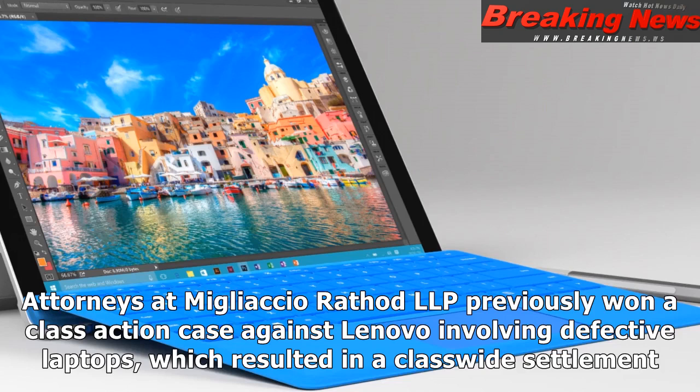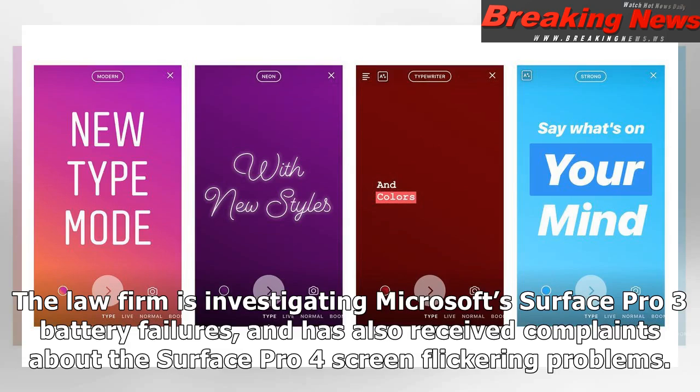Attorneys at Mugliaccio & Rattled LLP previously won a class action case against Lenovo involving defective laptops, which resulted in a class-wide settlement. The law firm is investigating Microsoft's Surface Pro 3 battery failures and has also received complaints about the Surface Pro 4 screen flickering problems.